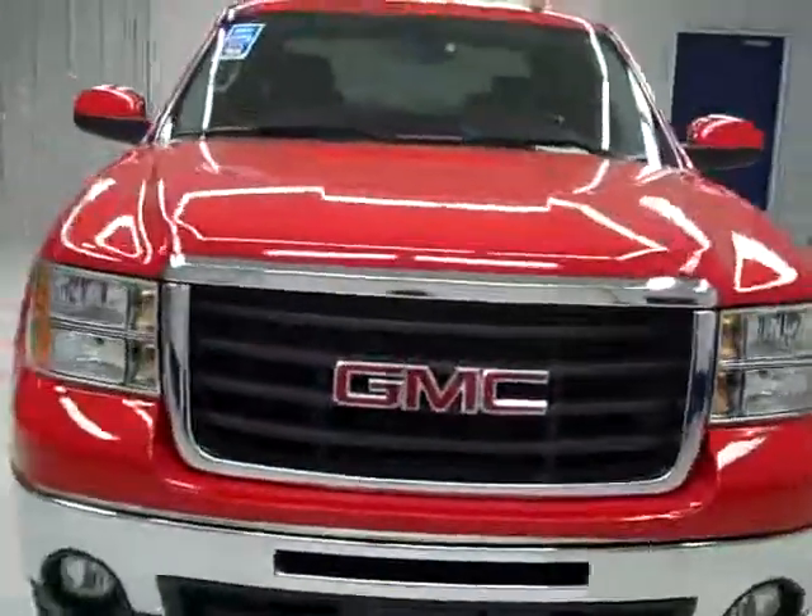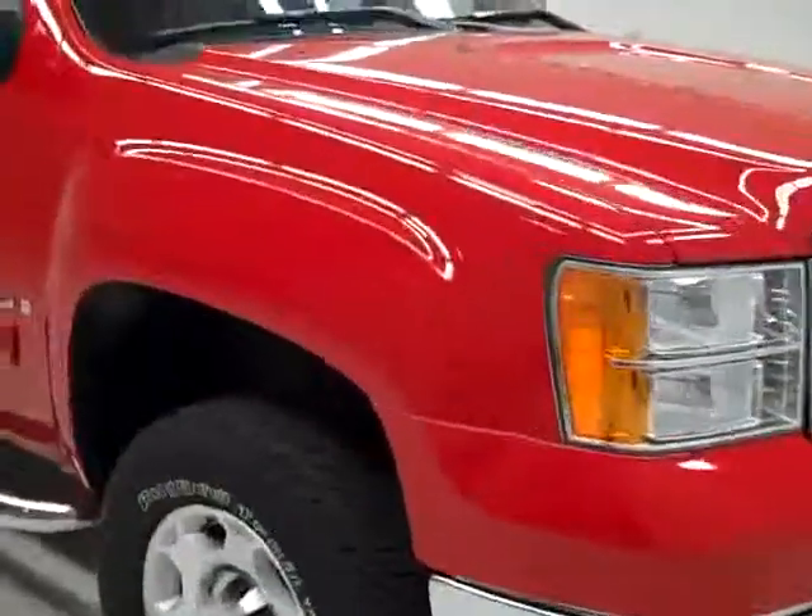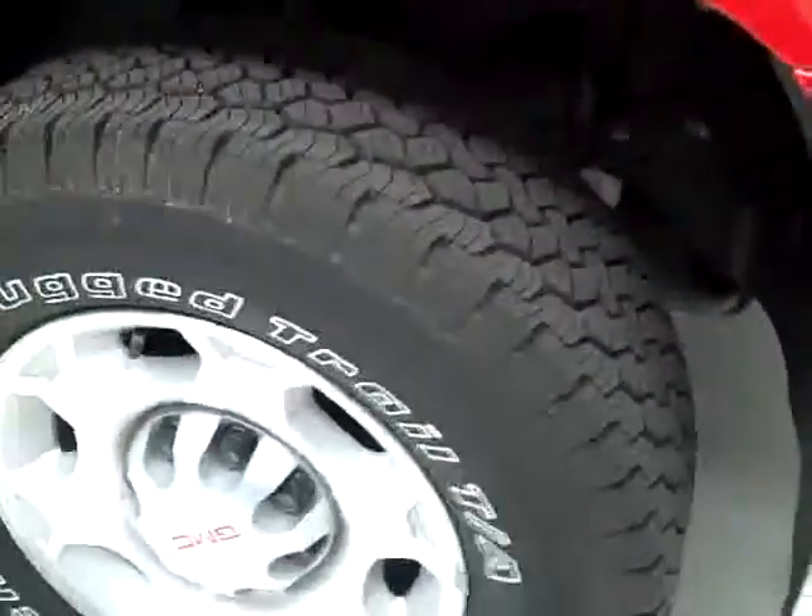This is Stogner B 537, a 2009 GMC Sierra 2500 Crew Cab Short Box with the SLT package. Color is red, has 23,000 miles and the 6 liter engine.